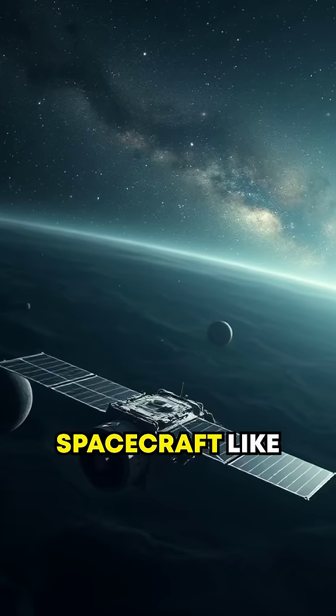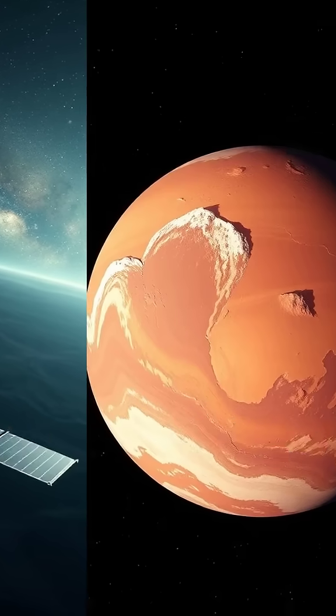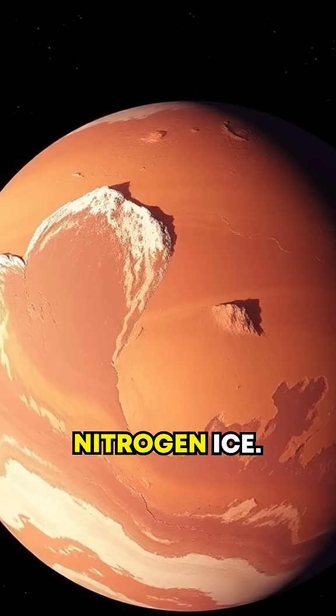Eighth, spacecraft like New Horizons are still uncovering surprises in this mysterious belt. It revealed detailed images of Pluto, showing heart-shaped plains and mountains of nitrogen ice.